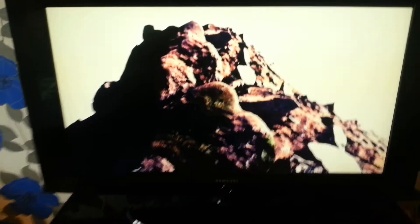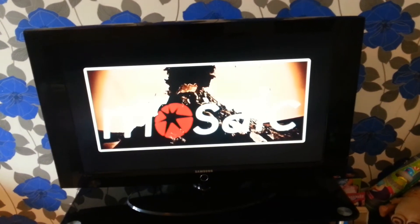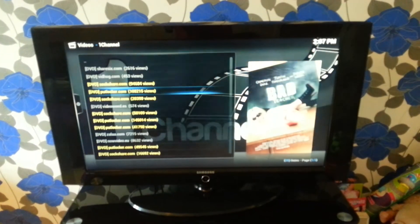It's good picture quality — probably better on a better TV. Mine's a bit rubbish. I don't want to show too much.